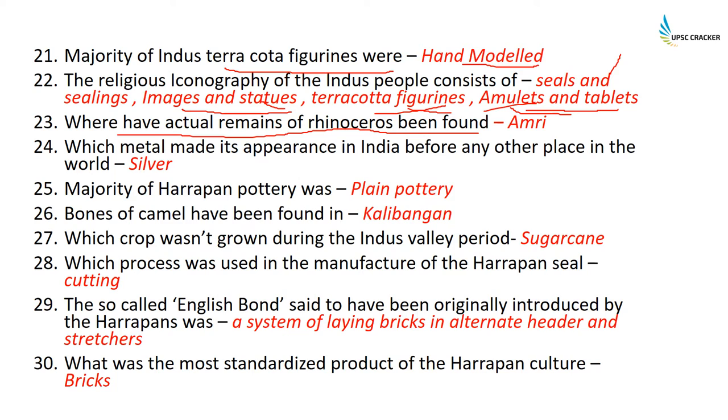The metal that made its appearance in India before any other place was silver. The majority of Harappan pottery was plain pottery. Bones of camel have been found in Kalibangan. The crop that was not grown during the Indus Valley period was sugarcane.